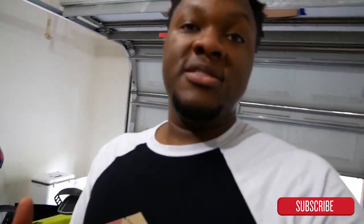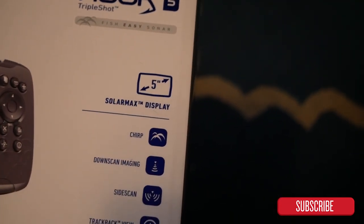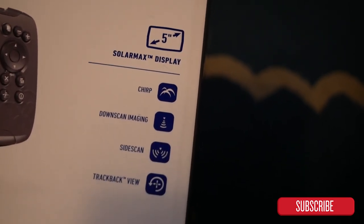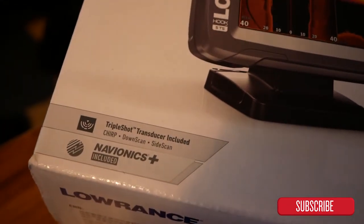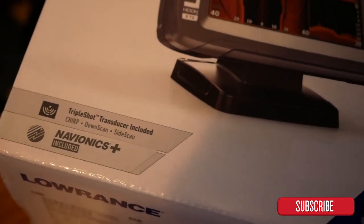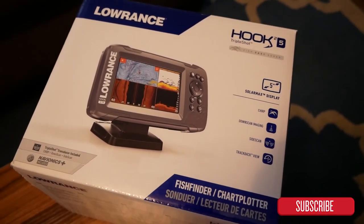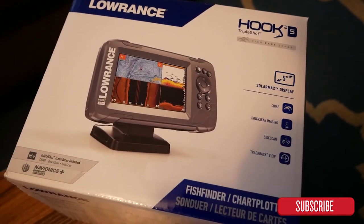The fish finder I have is gonna be the Lowrance Hook 2 Triple Shot. This one's gonna have a little bit bigger transducer than you normally see, but it has chirp, down scan, and side scan — gonna be good with that one. This is the five-inch model. Some of them come with the Navionics chip — it's definitely worth it to get it as a bundle instead of buying it separate, because it's a lot more when you buy it separate.